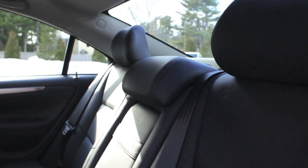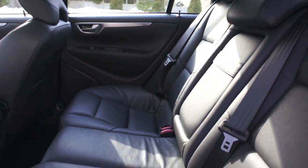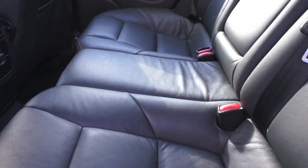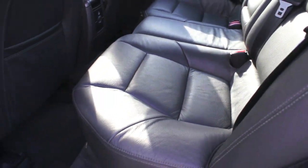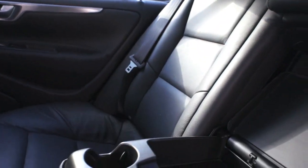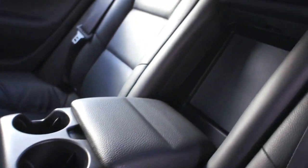That black leather interior is immaculate — looks like nobody's ever sat in the backseat. Really just lush and brand new, very clean. You have a 12-volt adapter back here, a ski pass-through in the center with some storage and cup holders.